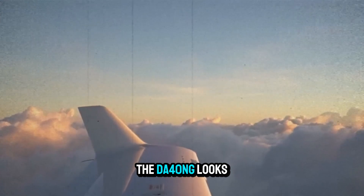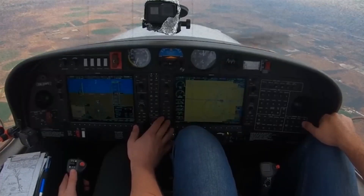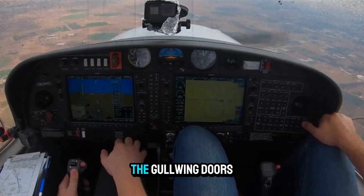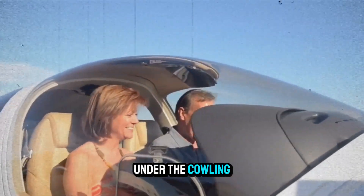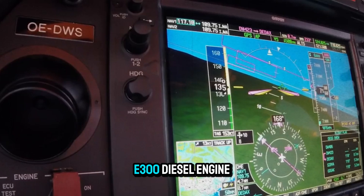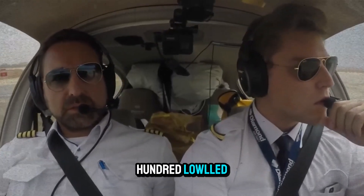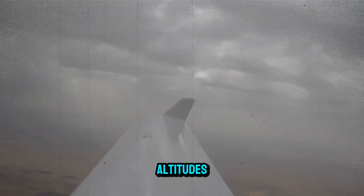At first glance, the DA40NG looks like a futuristic version of a Cessna 172, but step closer and you'll notice the carbon-fiber fuselage, the gullwing doors, and the whisper-quiet propeller. Under the cowling sits a turbocharged 168-horsepower Austro E300 diesel engine. It sips Jet-A, not 100LL, and it does so with near-unbelievable efficiency, especially at cruising altitudes.